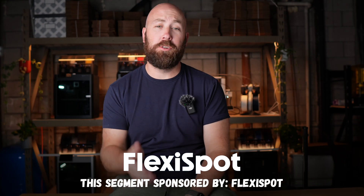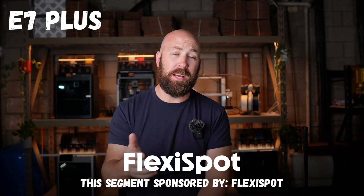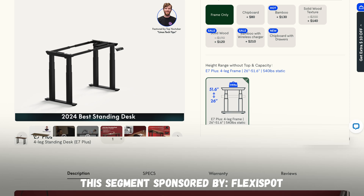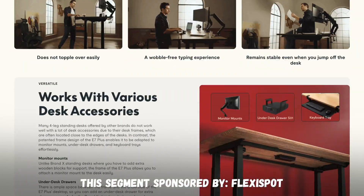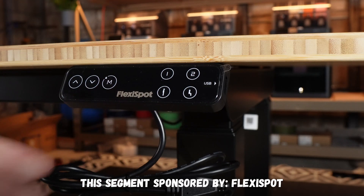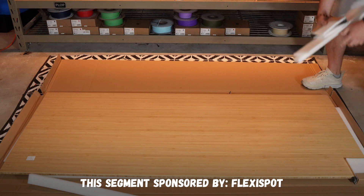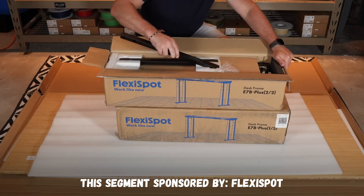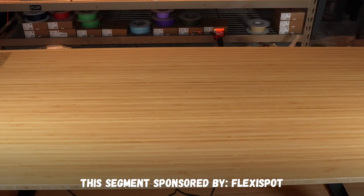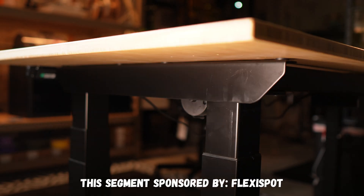A big thanks to today's sponsor, FlexiSpot. What I'm riding down on is actually one of their premium standing desks, the E7 Plus. The E7 Plus is a four-legged design and it provides rock-solid capability — it can support up to 540 pounds. I went with the 72-inch by 30-inch bamboo top, and the bamboo looks great in pictures. The size provides a bunch of space for doing printer maintenance and all sorts of other 3D printing-related tasks. The dual motors have no problem moving the desk up or down, even when fully loaded.